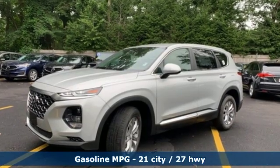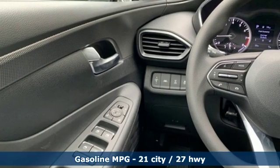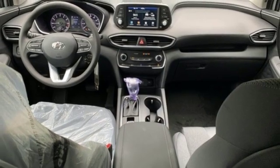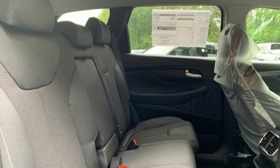Streaming audio, wireless phone connectivity, manual tilting steering column, push button start, manual telescoping steering column, inline four-cylinder engine, aluminum wheels, electronic shift on the fly, and automatic transmission.